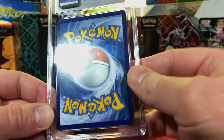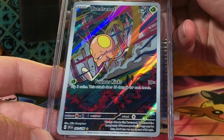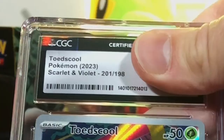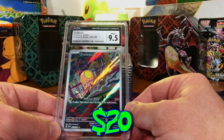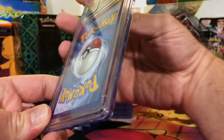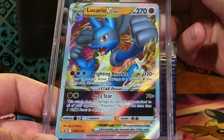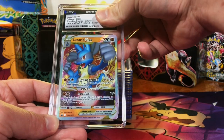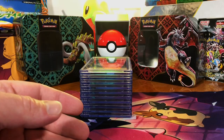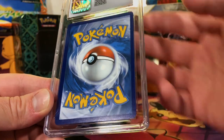Toadscool Illustration Rare from Scarlet and Violet base set — probably gonna go with an 8.5 or nine. 9.5 Mint Plus — we'll take that for sure. There is some whitening in that corner but very minor. Lucario V Star black star promo — going with a 9.5 at least, 9 at the very least. Gem Mint 10 — nine Gem Mints! Let's keep it going, people.